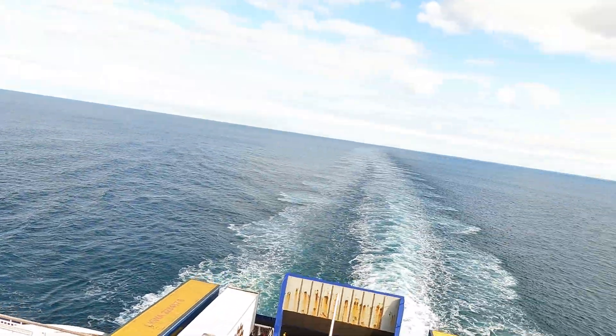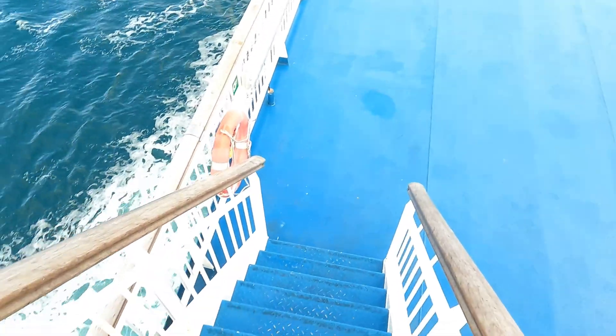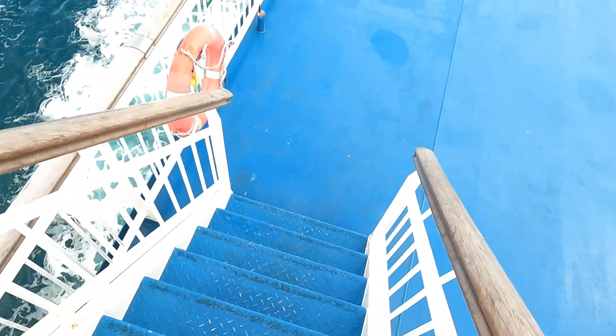At least the sun is out though, and despite the heavy wind, it's quite peaceful. I wouldn't fancy walking down these stairs after a few beers.